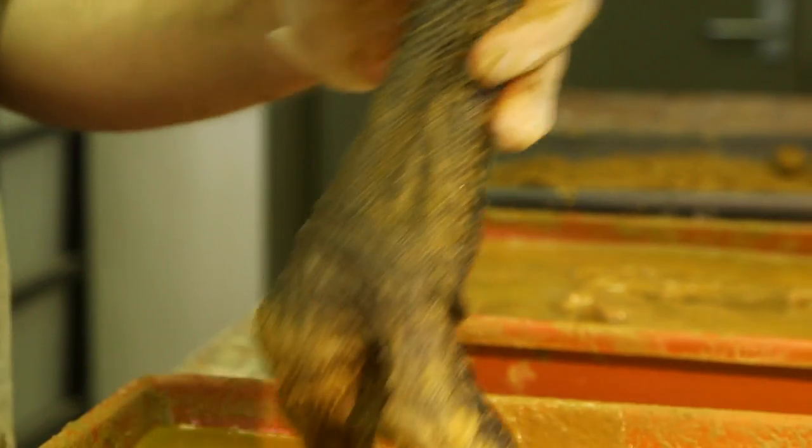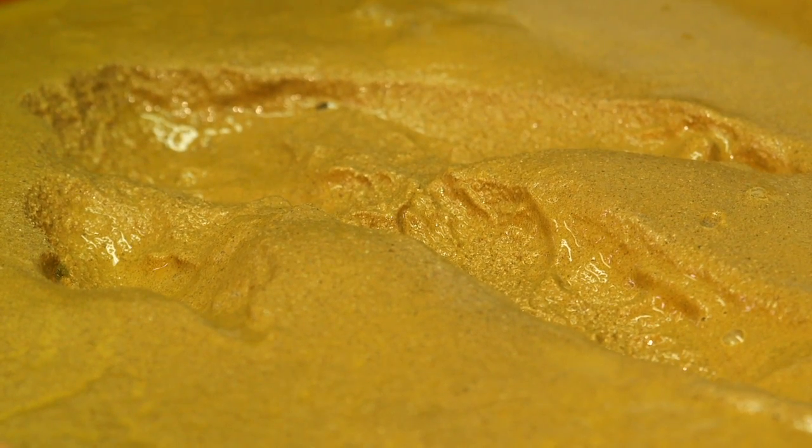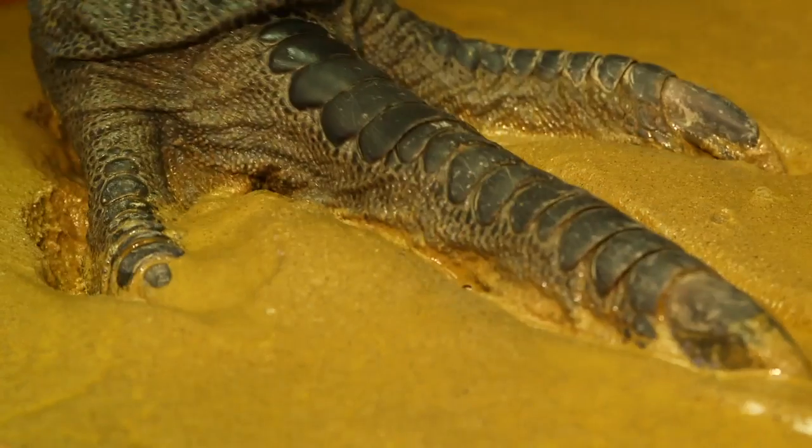From this evidence, combined with other features found on the trackways, we can show that the footprints weren't actually from swimming dinosaurs — they were clearly from running animals.